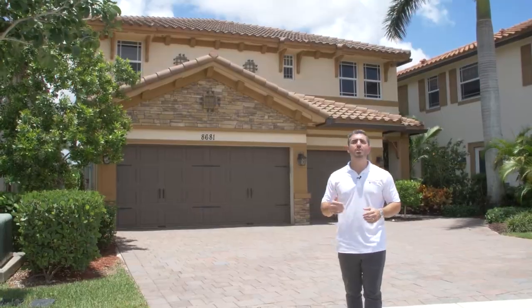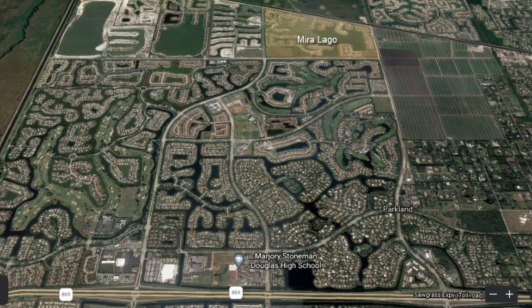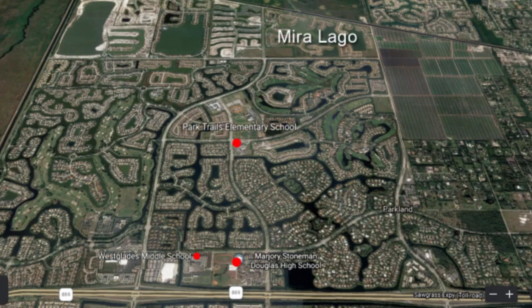Miralago is located in the north part of Parkland, so you're zoned for all of the great Parkland schools. This community is zoned for Park Trails Elementary, Westglades Middle, and Stoneman Douglas High School.